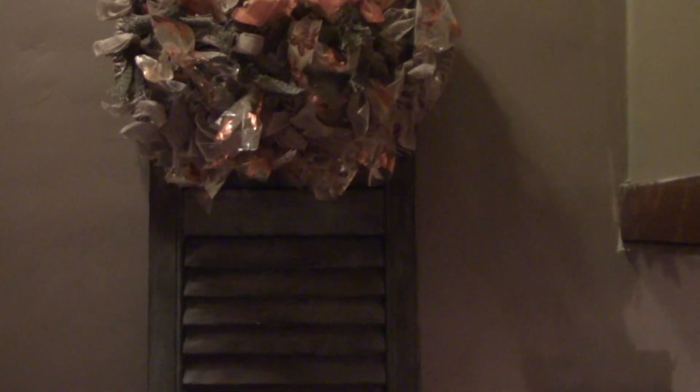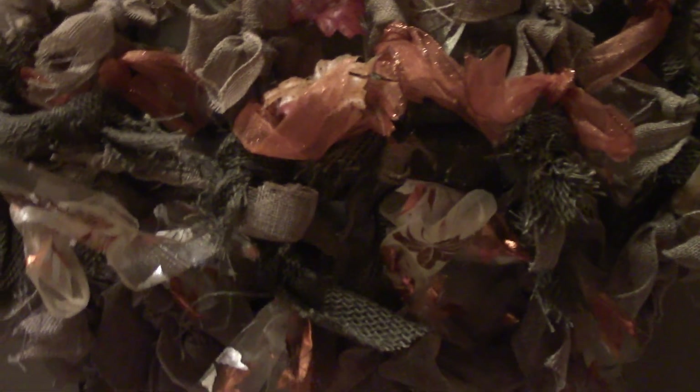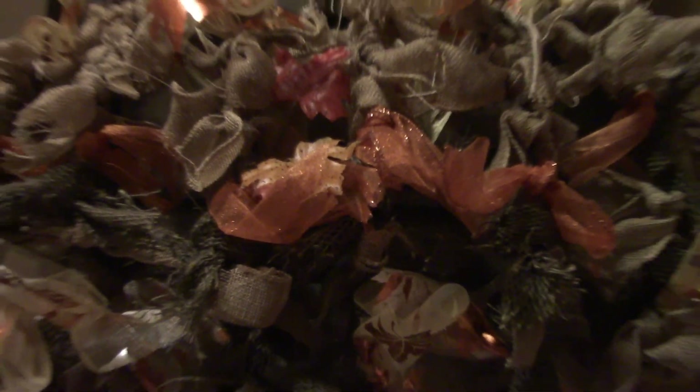As you go up the stairway from the living room, there's a shutter at the landing. It actually is a wire pumpkin — I decided it needed something, so I put everything on it. Now it looks like it has all the fall colors, but you really can't tell it's a pumpkin. But I like it, I think it's cute. Let's continue up the stairway.